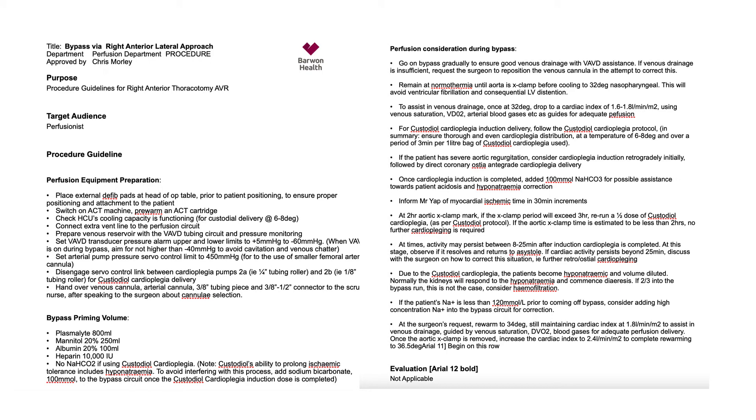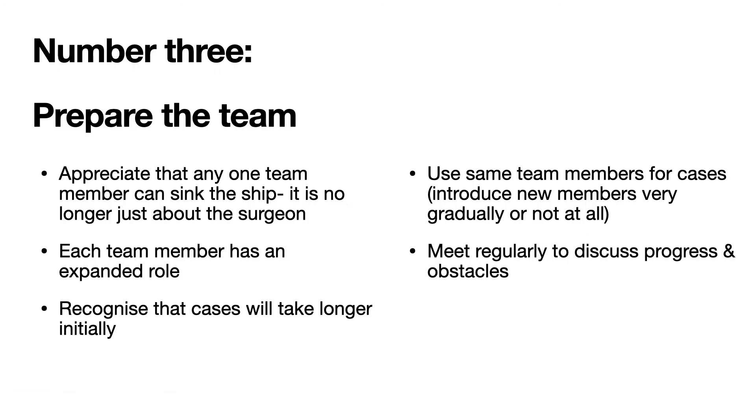I would encourage you to write down your team protocols and revise them as you progress through your case experience. This facilitates group learning and team expansion over time. Here's a detailed protocol — the first and last page of a four-page document relating to the conduct of cardiopulmonary bypass for my right anterior thoracotomy AVR cases. You need to appreciate that any one team member can sink the ship, and it's no longer all about the surgeon. Cases will take longer initially. Use the same team members for every case initially, then introduce new members very gradually, and meet regularly to debrief and discuss how to get past obstacles.